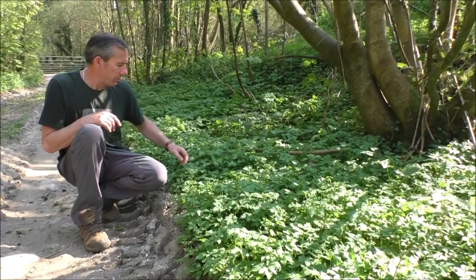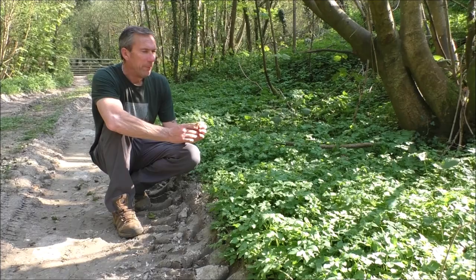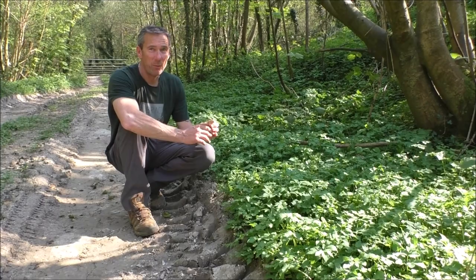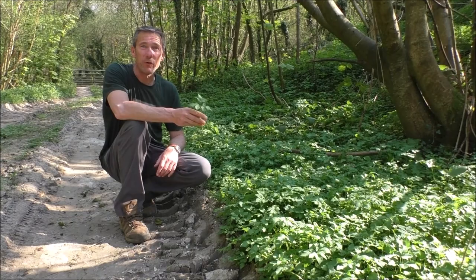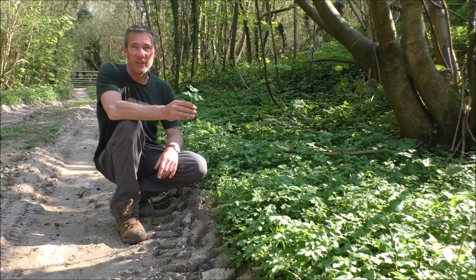Down here we have ground elder. This is a non-native plant — it was introduced by the Romans as a food source. In fact, people grew this in their gardens right through to Victorian times, so if you're in a Victorian townhouse you may well find it in your garden. It's a bit of a disliked plant amongst gardeners because once you get it in, it is very, very difficult to get rid of. All you have to do is leave the tiniest fragment of root behind and the whole thing starts off again. My tip: just eat the stuff instead.